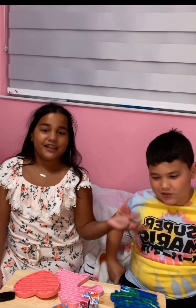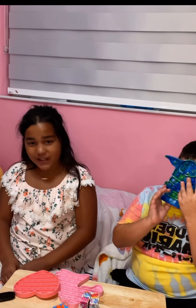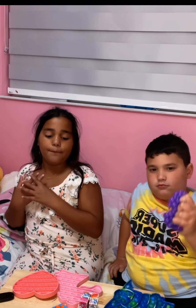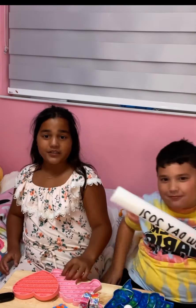Hey guys, it's Mila and Luke from the channel Mila and Luke. Make sure to like, subscribe, and turn on post notifications so you never miss a video. Basically today we're going to be doing a fidget haul — we brought some of our favorite fidgets and put them on this table, and we're going to be showing you them.